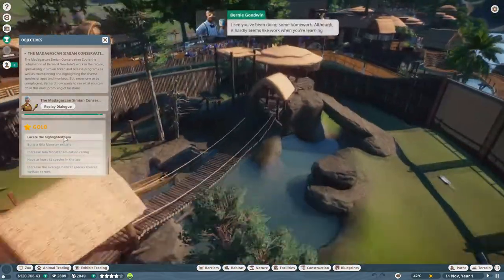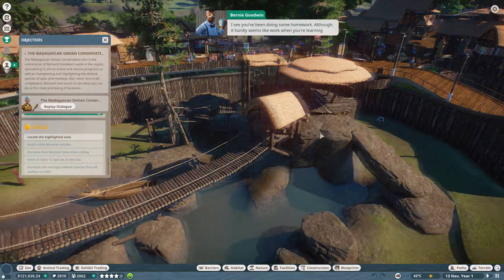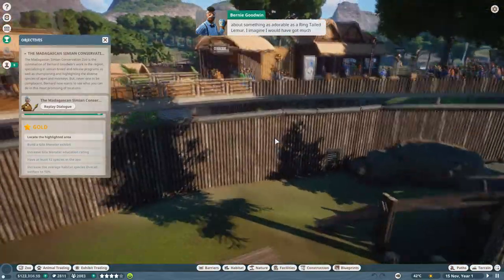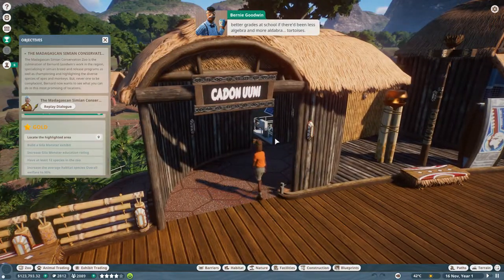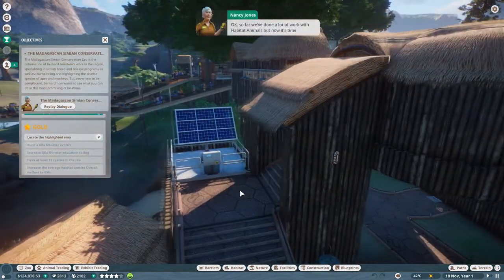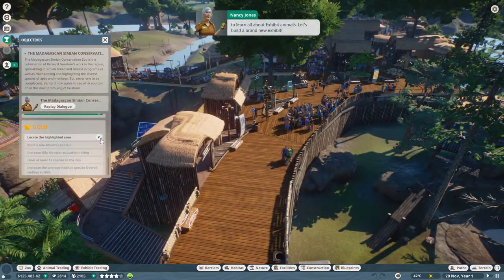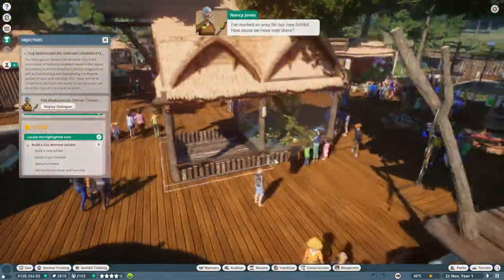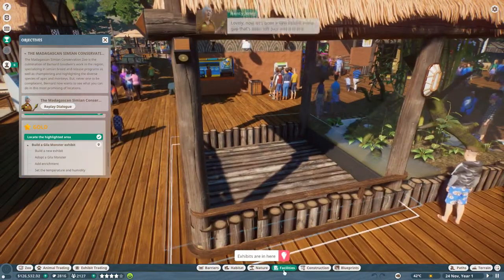So far we've done a lot of work with habitat animals, but now it's time to learn all about exhibit animals. Let's build a brand new exhibit - I've marked an area for our new exhibit so let's head over there. Now let's build a new exhibit in the gap that's been left - just add it to the building like we did with the research center earlier, then pop it into the gap.